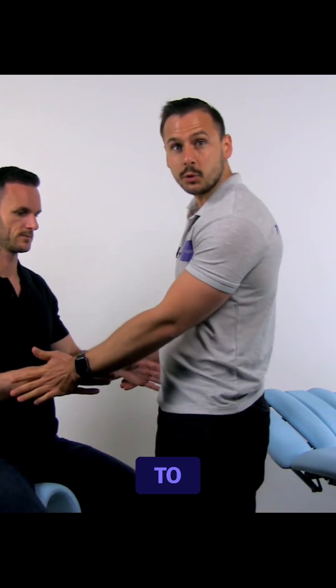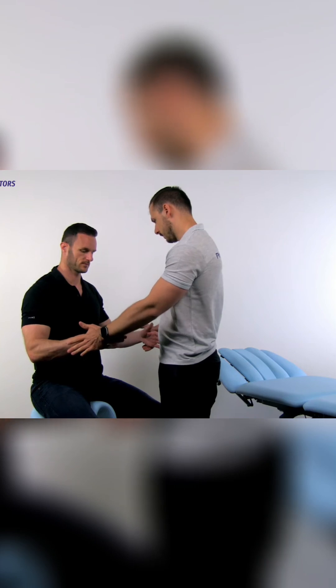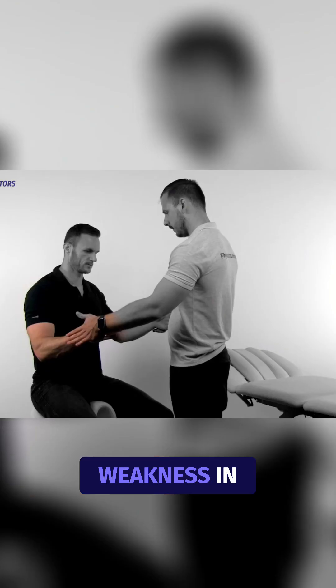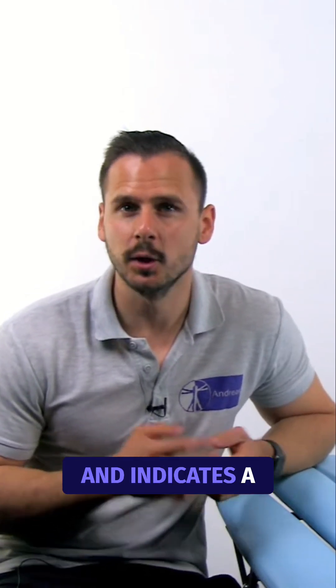The patient is asked to externally rotate both shoulders against the examiner's resistance. As infraspinatus tears are usually painless, weakness in external rotation would raise suspicion that there might be a tear in the muscle, indicating a positive test.